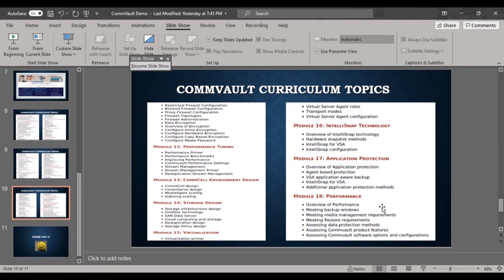Module 14 covers storage design — cloud storage, SAN data server, or any storage infrastructure design. Module 15 is virtualization — Virtual Server Agent (VSA) configuration, configuring VSA appliances, backup, and recovery. Module 16 is IntelliSnap technology — a key Commvault feature enabling point-in-time recovery and hardware snapshot methods, allowing snapshots of any appliance or hardware using VSA.